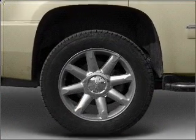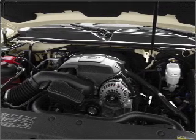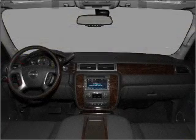Reach your destination effortlessly with GPS navigation. Premium wheels give a more luxurious look. Treat yourself to a premium sound system.